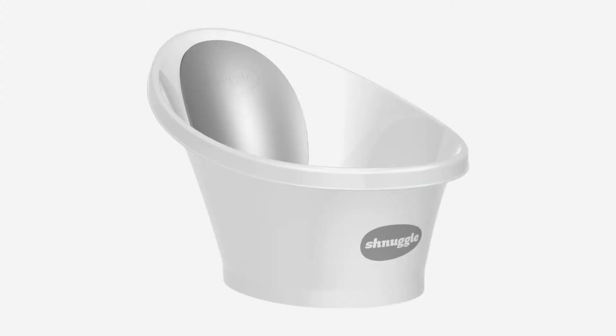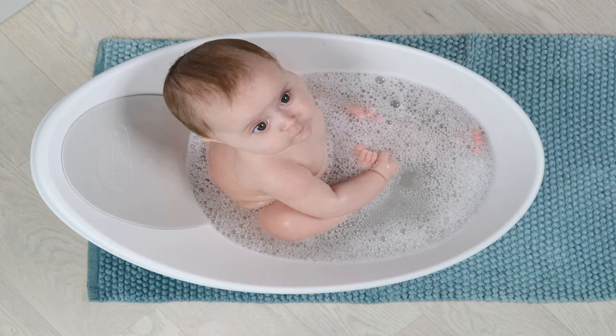Schnuggle Baby Bathtub, Compact Support Seat, Makes Bath Time Easy, 0 to 12 months, Gray. The Schnuggle Bath makes baby bath times easier and safer. The beautiful design with smooth curves and flowing roll top is perfectly shaped for your baby from birth.